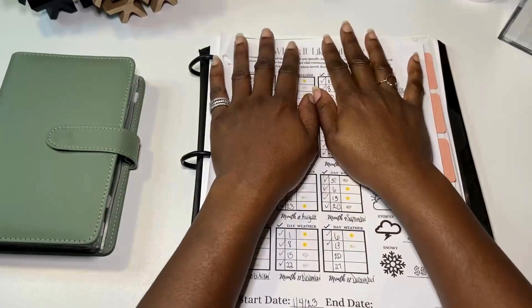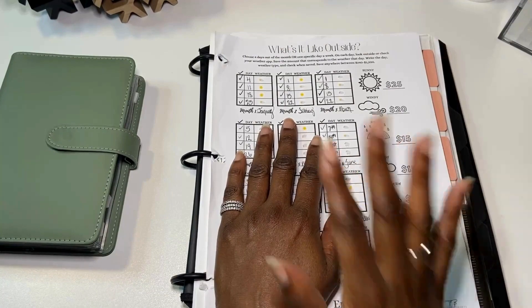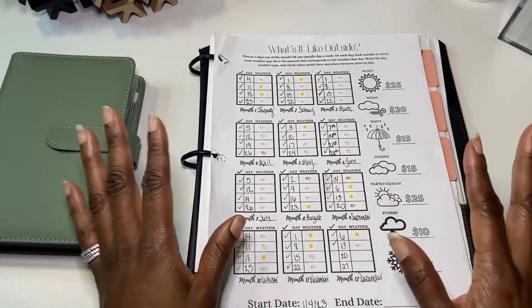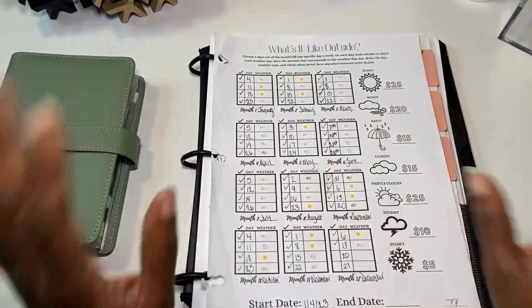Hi friends, welcome or welcome back to Dating My Budget. My name is Nita and I'm on a journey to becoming a financial warrior. That means giving myself financial options with the help of zero-based budgeting, all while trying to stay debt-free. Today, I'll be stuffing my last savings challenges of 2023. So, let's dive into it.